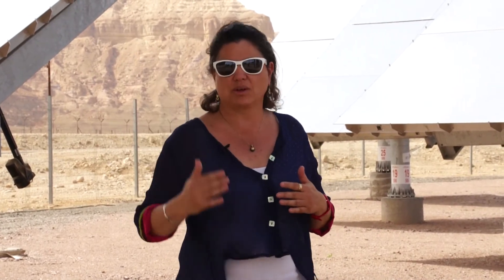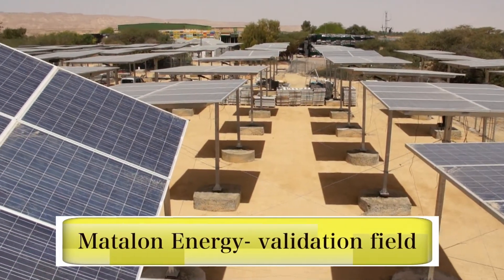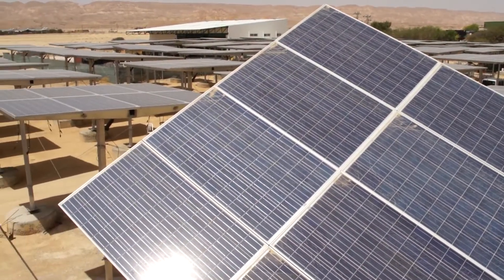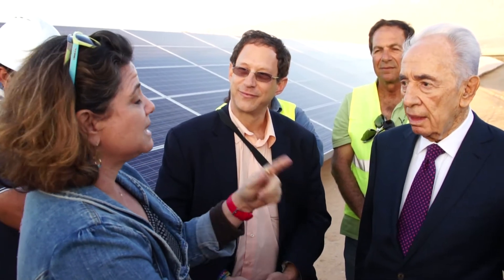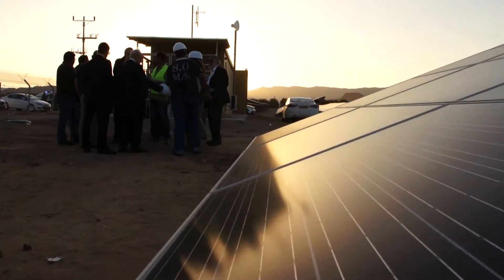We started putting solar panels here, as in all over the world, and right now we are covering 80% of the electricity needs of this region at daytime. Now we have the challenge for nighttime.